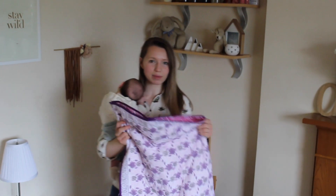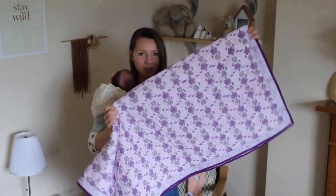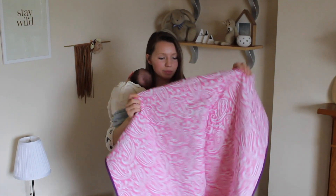Next is this blanket from Baby Peppers. It is ethically handmade from vegetable dyes. It's absolutely beautiful — it has two sides. This is my personal favourite, I think it's so beautiful. And the other side is this nice bright pink side.